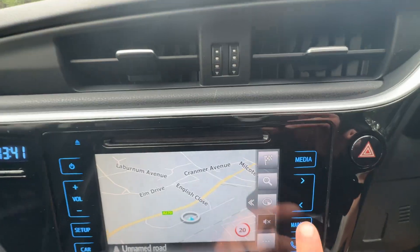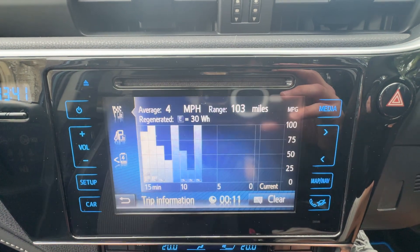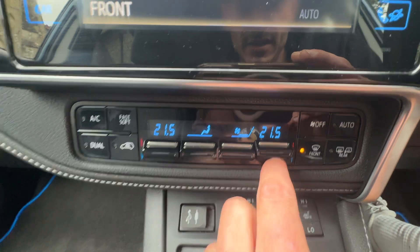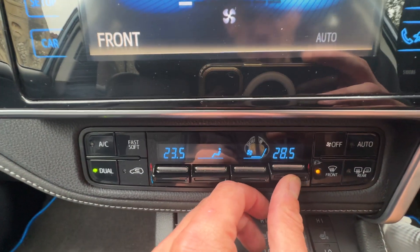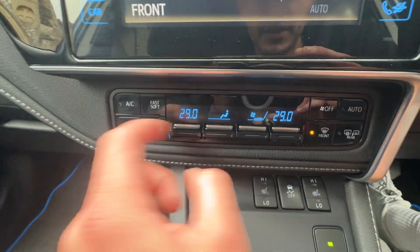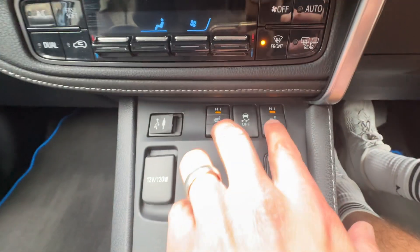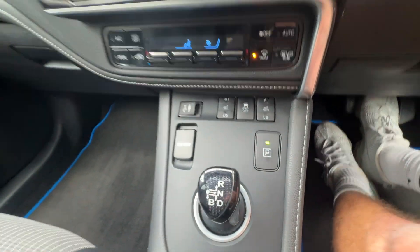There's also satellite navigation, Bluetooth hands-free telephone, car settings, and you've seen the reverse camera. Dropping down we've got a split-level air conditioning and heating system — hit that button there and you can manually change one side to be hot while the other person can be cold, or vice versa.